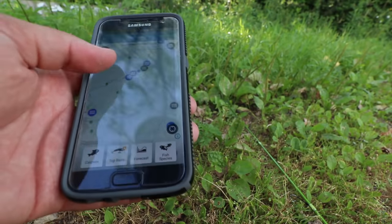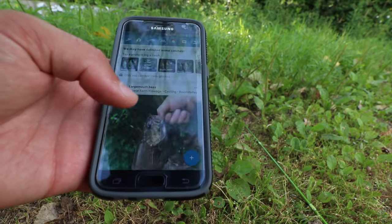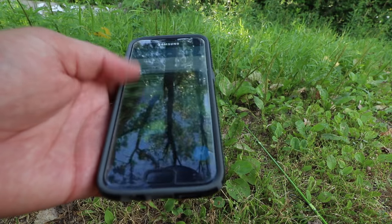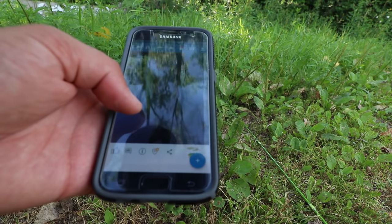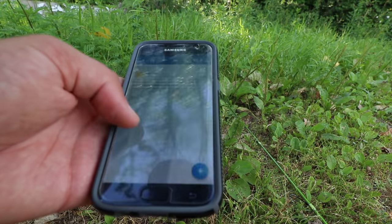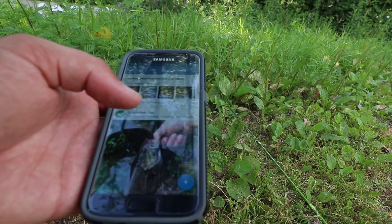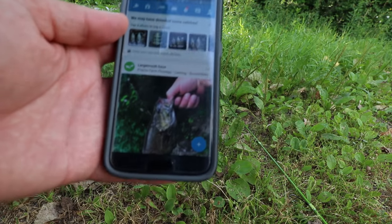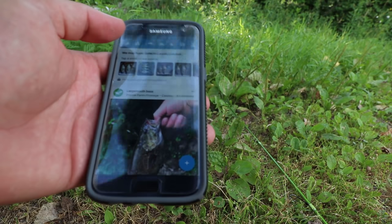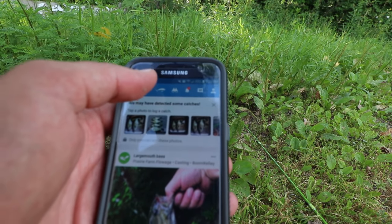Let me show you a little bit about this app. Here's the home page — you can see a bunch of different fishermen posting pictures and articles. Scott Martin just posted something this morning, some bass fishing stuff. You can follow me at Flopping Crappie on here. To find places to fish, tap the map button, which is the second one on the top from the left.